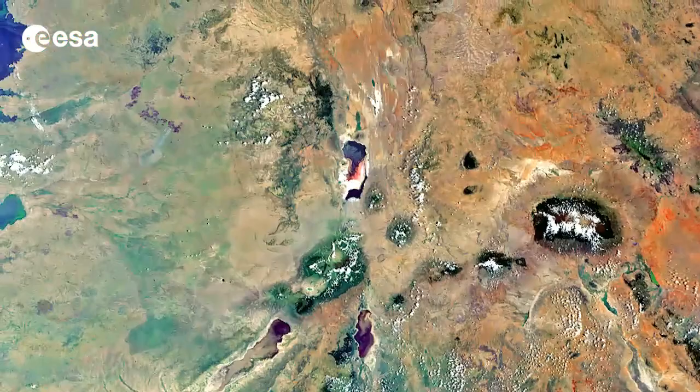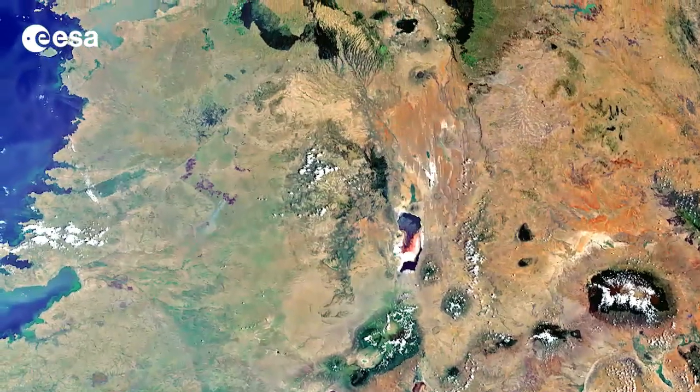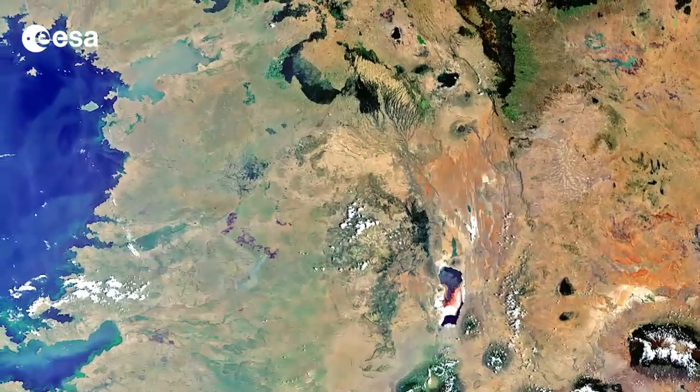Hi, I'm Kelsea Brennan-Wessels and welcome to this edition of Earth from Space on the European Space Agency WebTV. The border region of southern Kenya and northern Tanzania, with a small portion of southeastern Uganda, is pictured in this Envisat image.